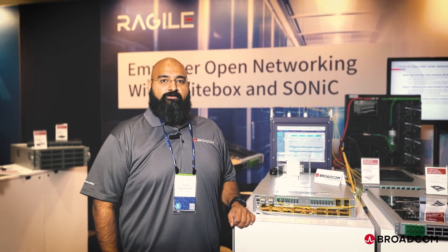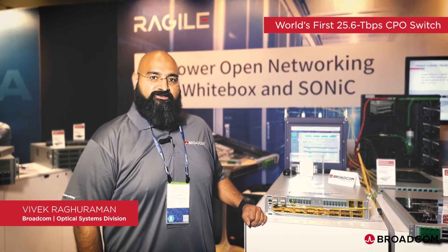Hi, my name is Vivek Ragaraman. I'm an R&D Director in Broadcom's Optical Systems Division, and here we are at OCP 2022 to demonstrate the world's first 25.6T co-packaged optics switch.